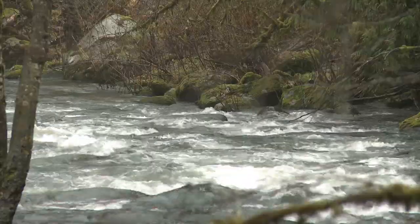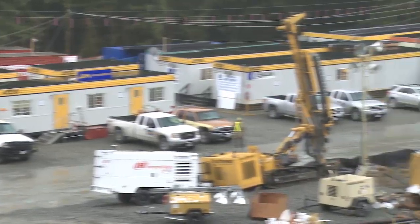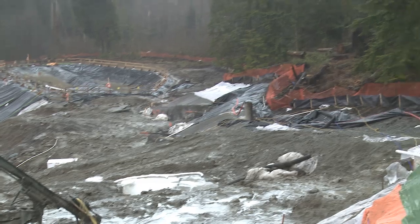The Coquitlam River is one of several features that constrain the site. It flows along the eastern edge, passing behind the site trailers. Paralleling that along the roadway is the existing drinking water supply pipe, and on the west a hillside juts up sharply.